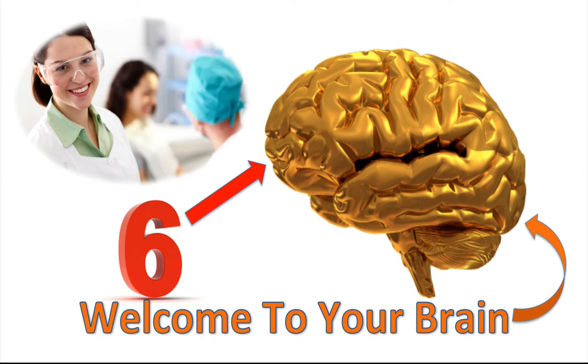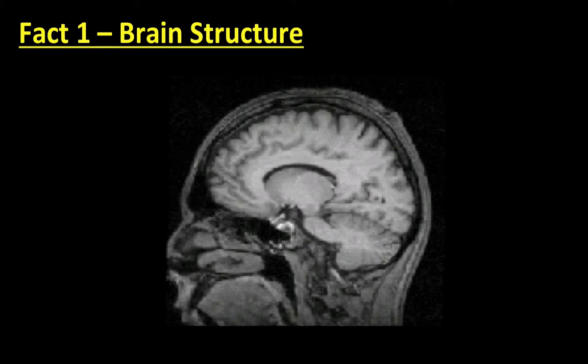For fact number one, let's take a tour around our brain to understand the big bits and how they play a part in learning. Our brain has evolved over many millions of years. Starting with the oldest part of our brain, we have our reptilian brain. This is over 500 million years old and, amongst other things, is the part of the brain that detects perceived threats.